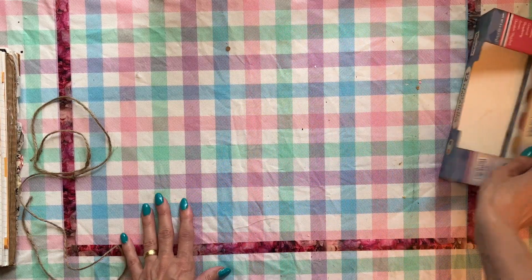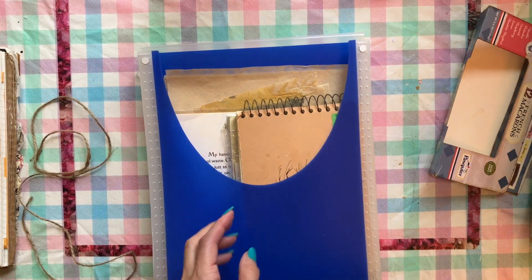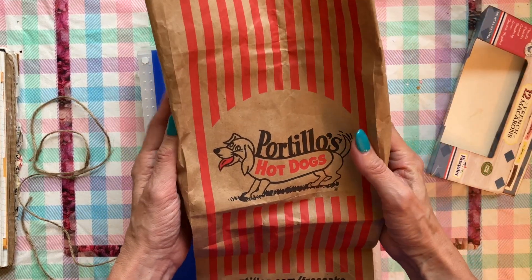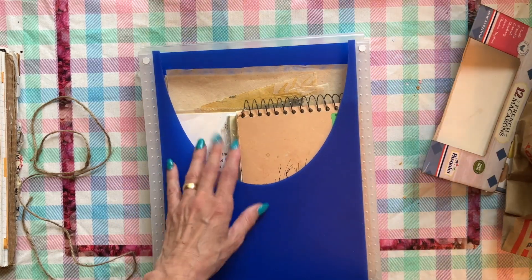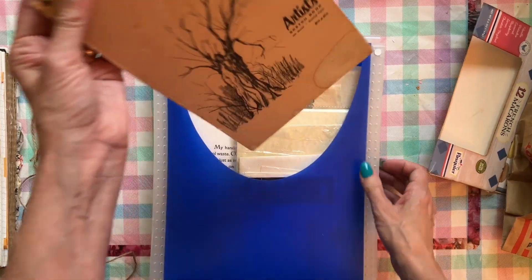Another thing I got was a folder of goodies from my aunt. So this is all the junk that I saved and kept from our trip, plus some stuff that she gave me from her stash of goodies.